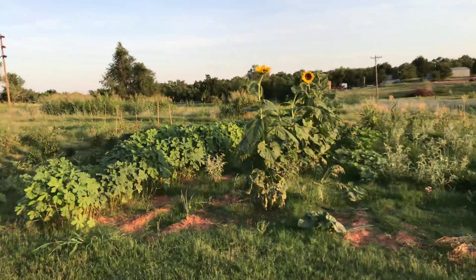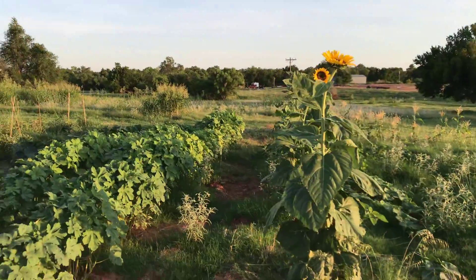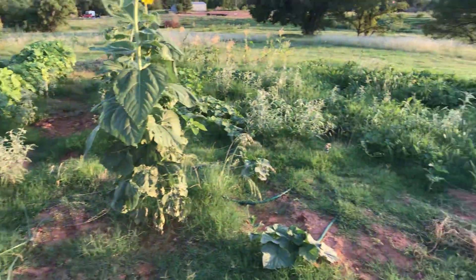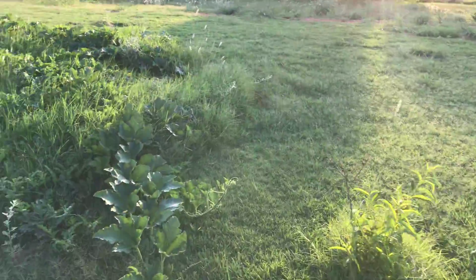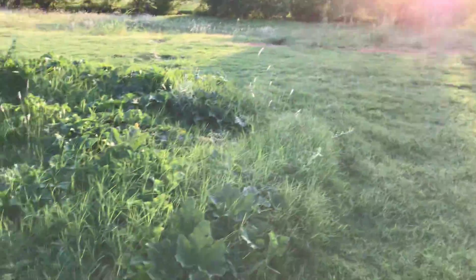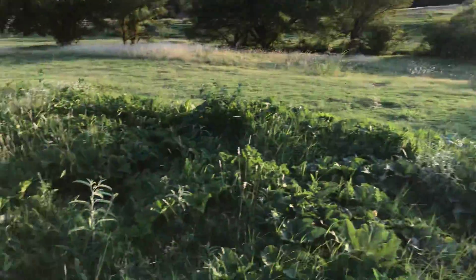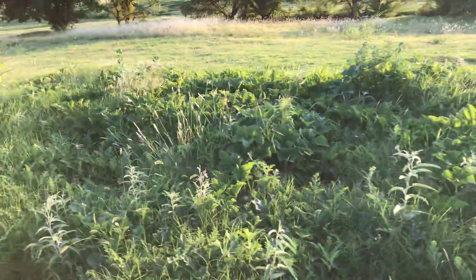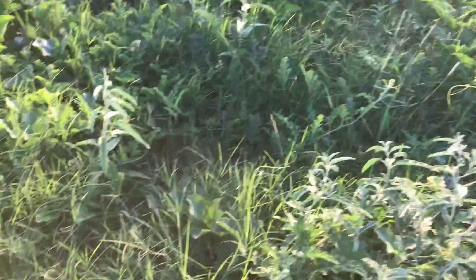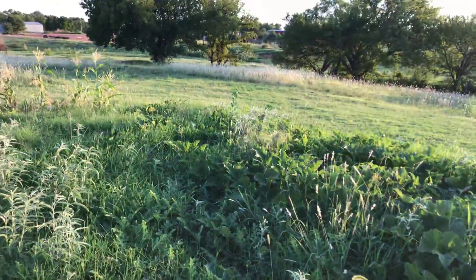Things are coming along — the weeds were sky high, as high as these sunflowers, but we got them cleared so we can walk between the rows. Things are putting on here really well. The pumpkins in all areas haven't put on so well, but there's been some growth since last time I was here. There's a pretty nice-sized cantaloupe in here.